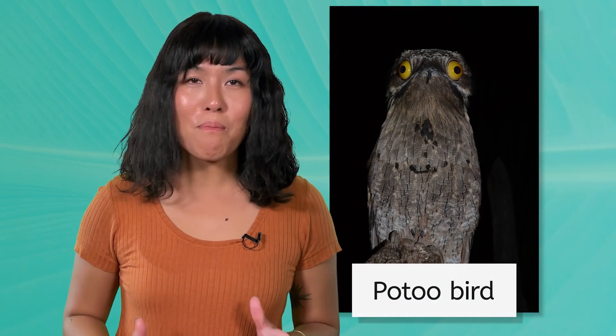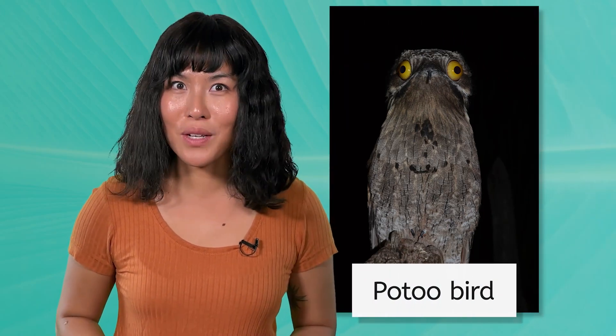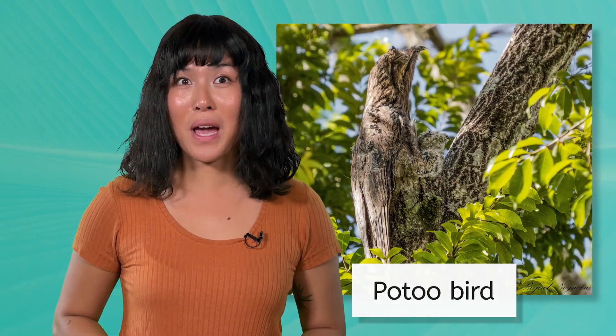Meet the potoo bird. With its gray, mottled feathers, this ghost bird blends in perfectly with branches. When threatened, it remains perfectly still, mimicking a broken branch to avoid detection by predators.